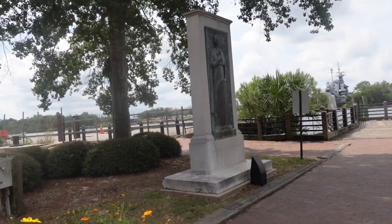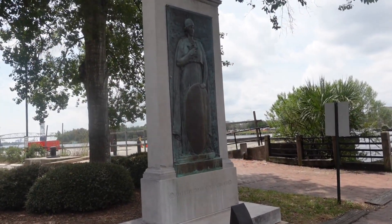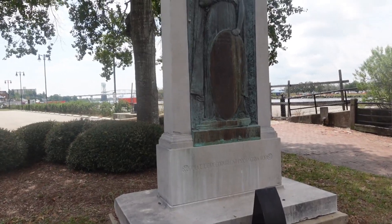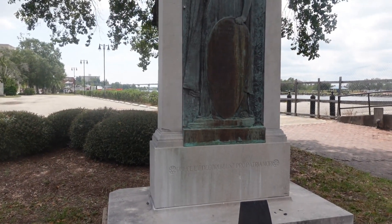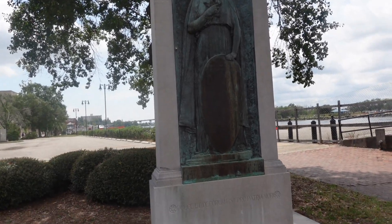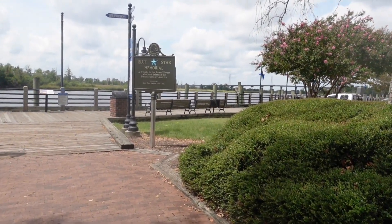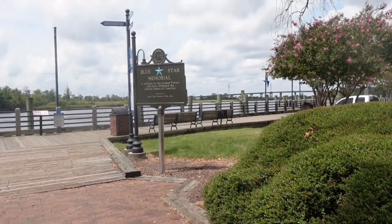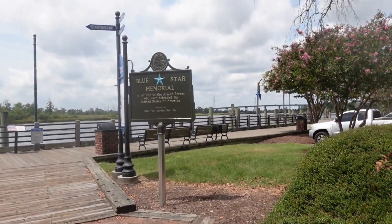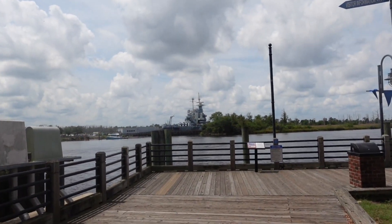And then over here we have — I can't read it. It's a different language. That's beautiful too. The Blue Star Memorial — a tribute to armed forces who are dedicated to the United States. And of course over there is North Carolina — the battleship. This is part of the Riverwalk.